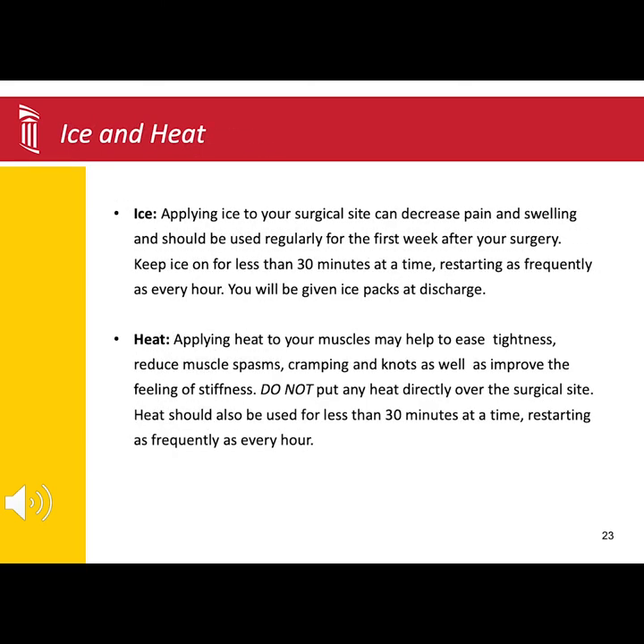Applying ice and heat can also help with pain management. Ice is to be applied over the surgical incision. The ice will help with swelling, and that, in turn, can help ease the pain.